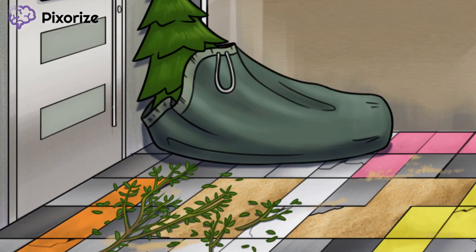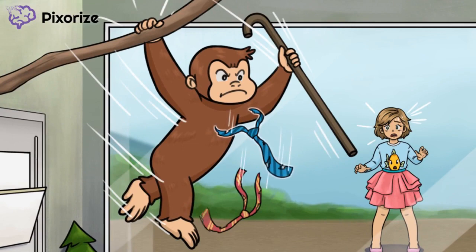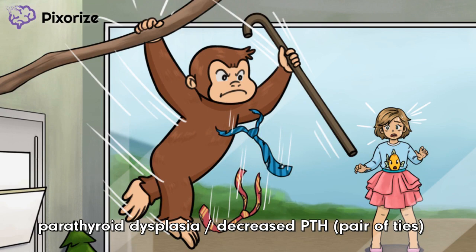Speaking of Curious DiGeorge, let's take another look at our hominoid friend. Notice how his neckties are falling from his neck. Recall that both the 3rd and 4th branchial pouches eventually give rise to the parathyroid glands. This pair of ties falling to the floor is meant to represent parathyroid dysplasia and subsequent loss of parathyroid hormone. So a consequence of a 22Q11 deletion is the underdevelopment of the 3rd and 4th branchial pouches, and the consequences of underdeveloped 3rd and 4th branchial pouches are thymic aplasia and parathyroid dysplasia.